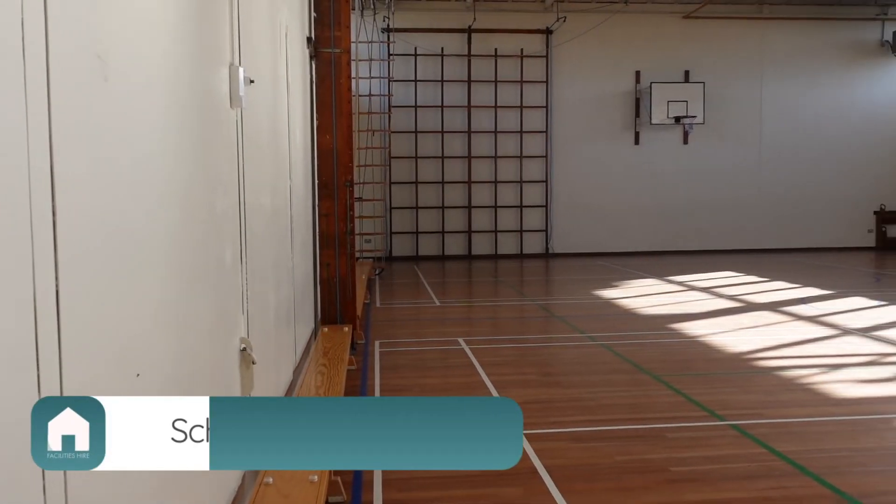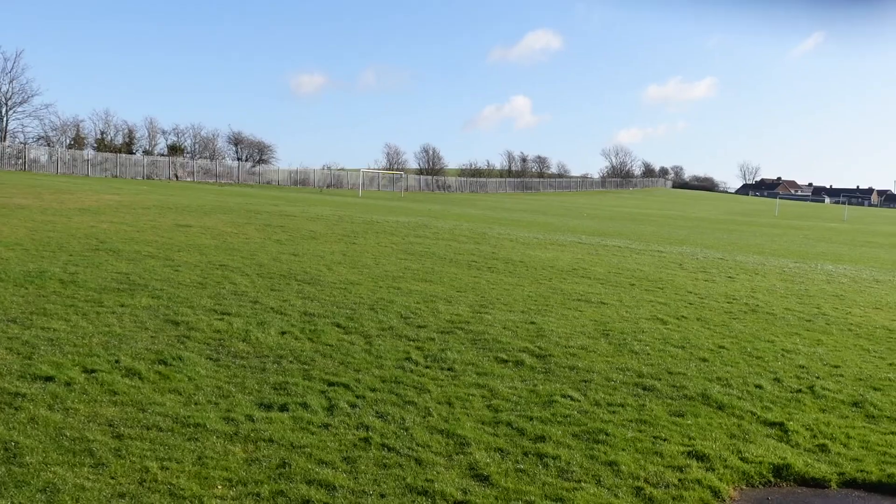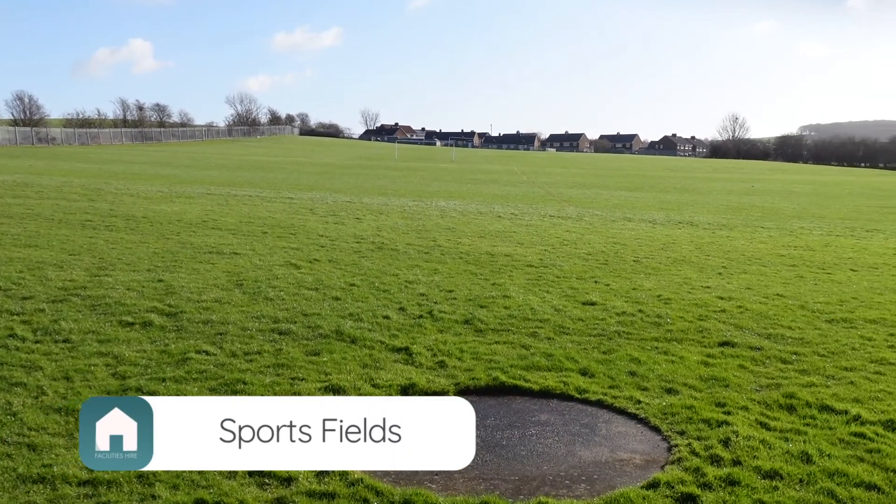Elsewhere on the campus we have a small self-contained gymnasium primarily used for smaller children's events. At the back of the school we have two football pitches and one cricket strip on the field.